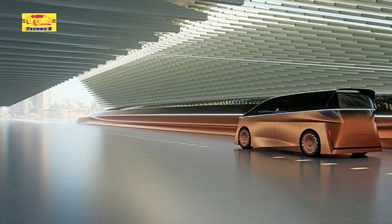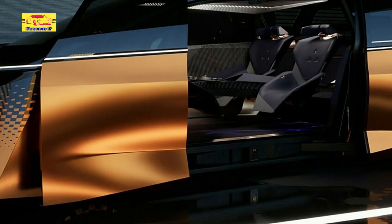The concept also has vehicle-to-everything, V2X, functionality, meaning the battery could be used to power a home, store, or office.